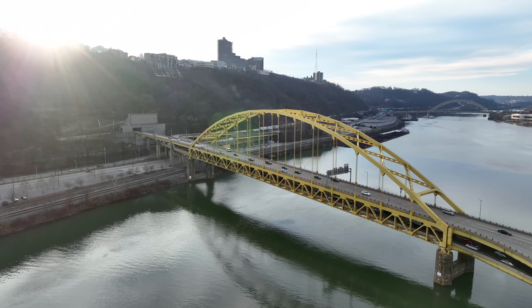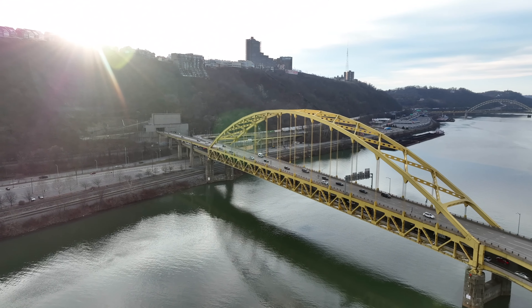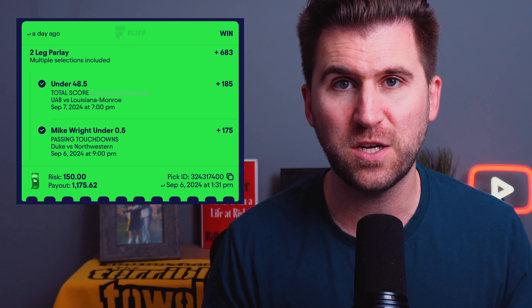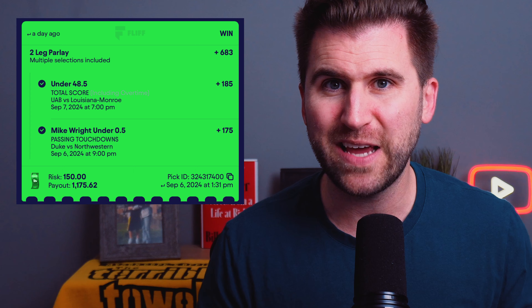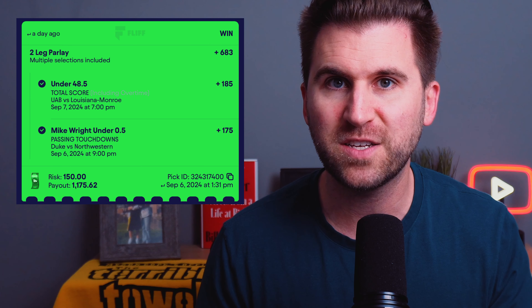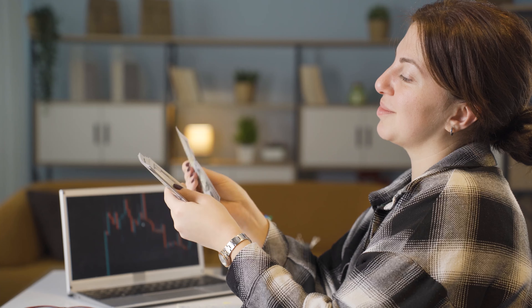Another tip: I live in Pennsylvania and I cannot bet on collegiate player props on FanDuel, DraftKings, or Caesars. But over at FLIFF, I can. I cashed a two-leg parlay betting on the Northwestern quarterback to not throw a touchdown. So even if you live in a state that doesn't allow collegiate player props, you want to make sure you have access to FLIFF — and this is another way you can maximize your profits.